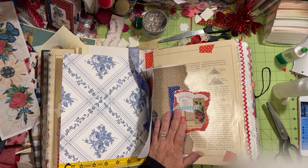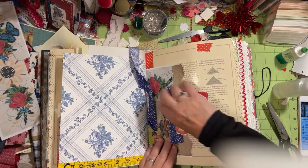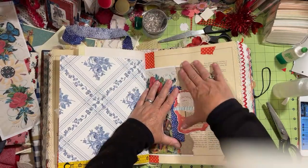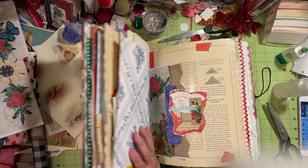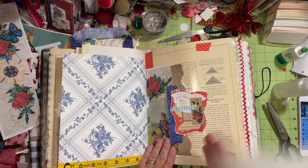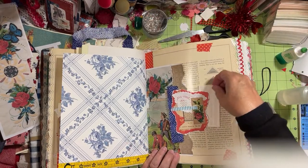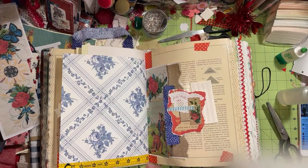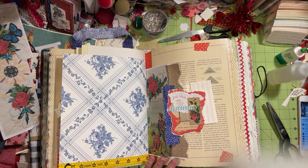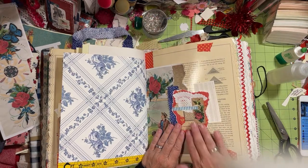Bye Bonnie, have fun! There we go. It has that space on the other side where if I find something that should go there, I can put something over there — like maybe like that. That was easy! Bye Leanne.